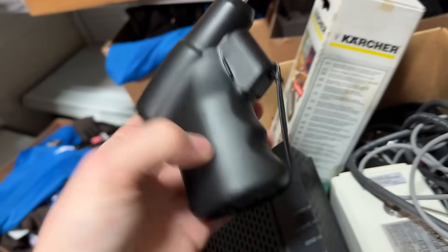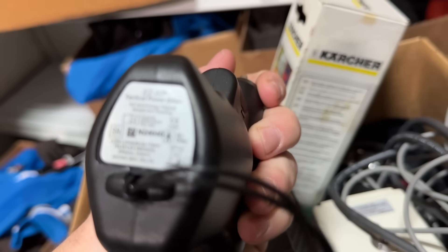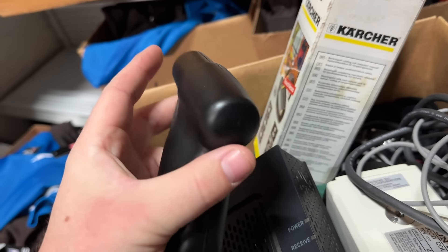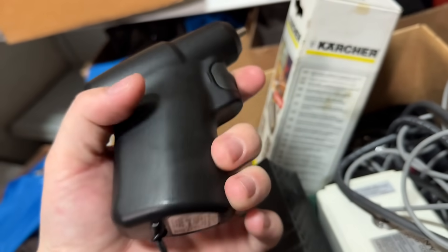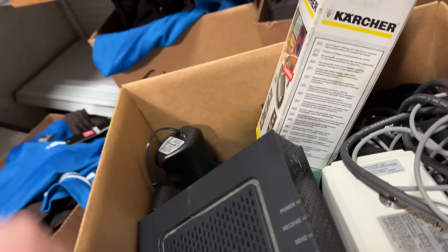And here's one — this little drill. I think this is a medical thing. Down here it says RX only. It works, but it doesn't have a charger and I don't know how it charges — there is no metal terminal or anything on it. But it cost me $2 and it actually just sold today for $120.